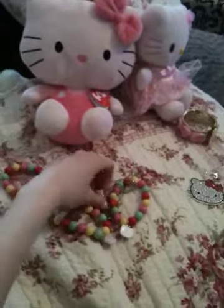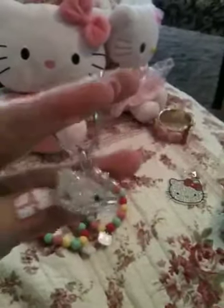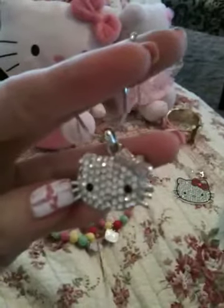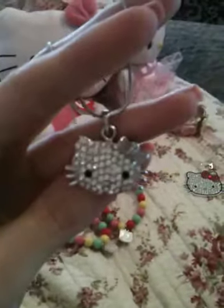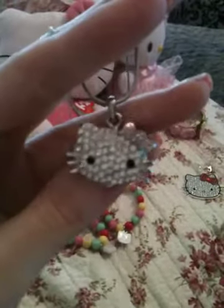The next one I have is this necklace that kind of matches the ring I just showed you. It's all rhinestones and she has a little pink bow. This was around $7 or so. I got this off of eBay as well.